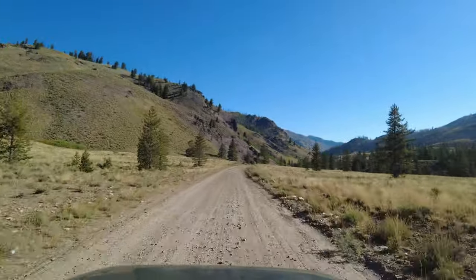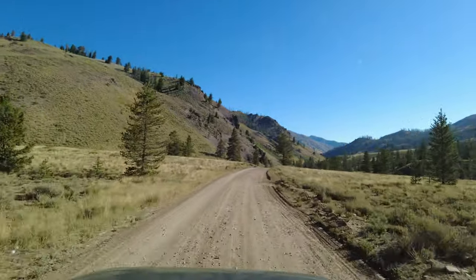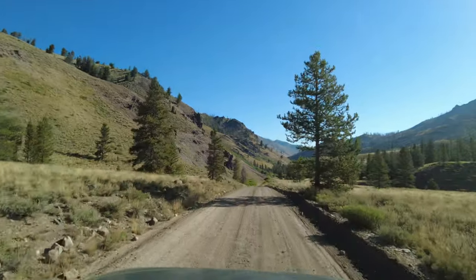As we got closer to Ketchum, the terrains were getting flatter. Ketchum is surrounded by stunning landscapes, including blue skies, clear waterways, and endless hiking, mountain biking trails, and skiing.